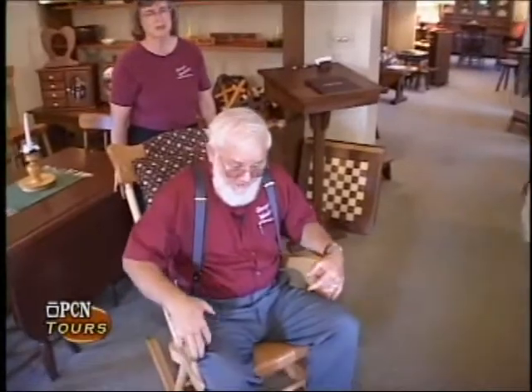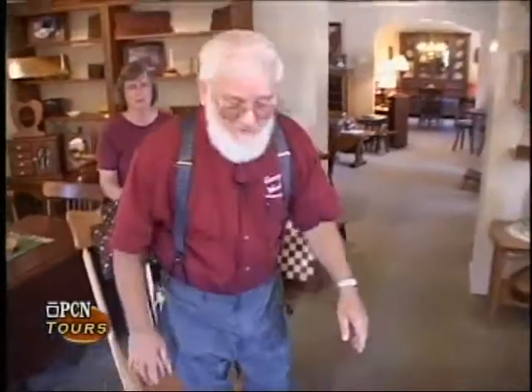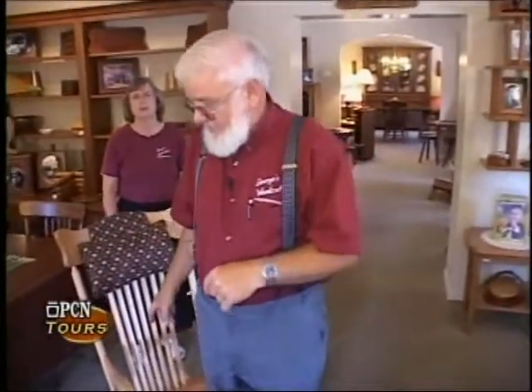I will talk about this rocking chair a little later, because I will show you the original — the very first one that was in my mother's family — the chair that motivated me to build. We'll wait on that until a little bit later.